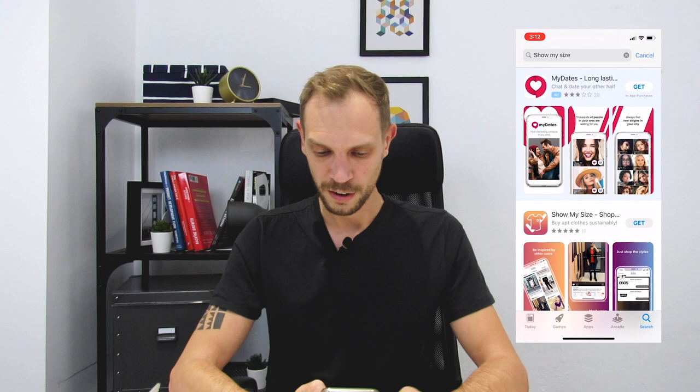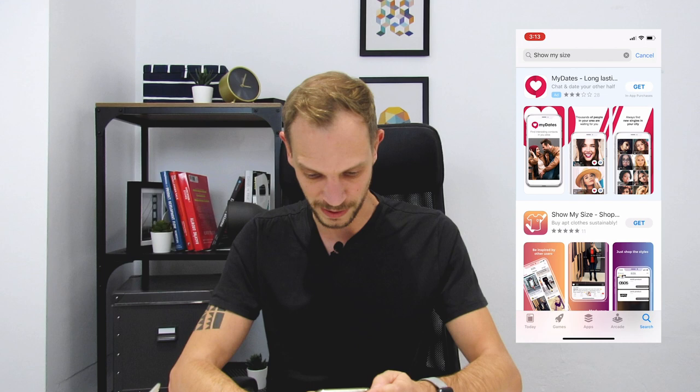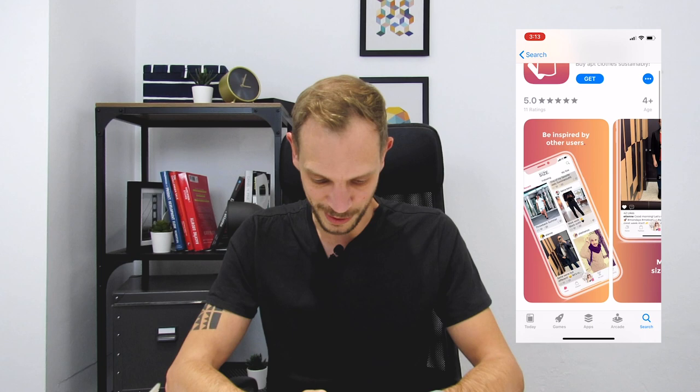So I'm going into the App Store, going into the search. First of all, what I see is that result number one, like so often, is an ad. In this case, it's a dating app, so it doesn't really have to do with shopping or Show My Size. Nevertheless, result number two — the first organic result — is already the app. So the app is called Show My Size Shopping App, which probably has to do something with shopping.